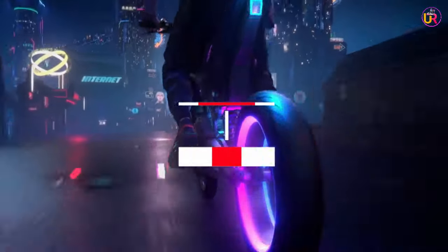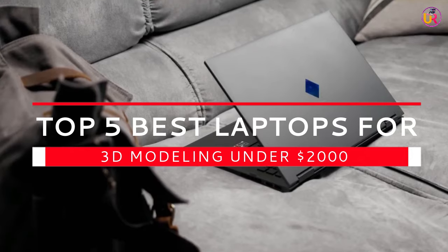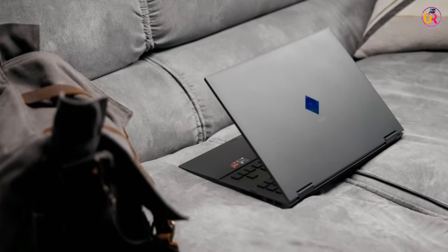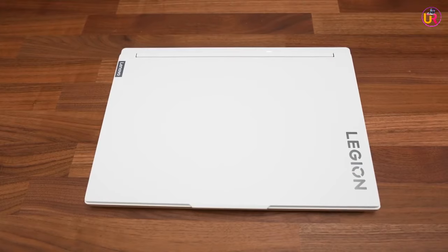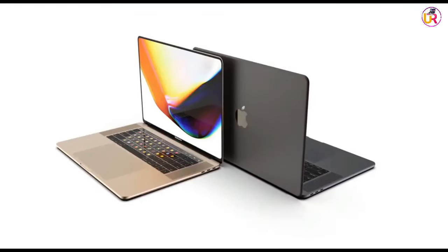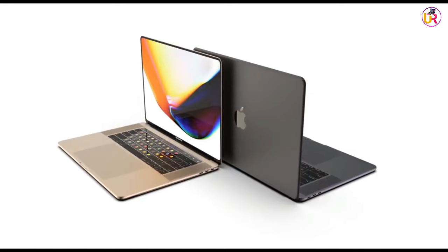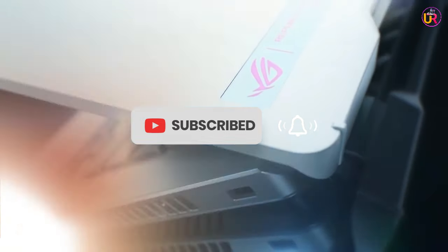What's up guys? Today's video is on the top 5 best laptops for 3D modeling under $2,000. I made this list based on my personal opinion, and I'll try to help you find the right one for your needs. To see the most up-to-date prices and find out more information about these laptops, you can check out the links in the description. Like the video, comment, and don't forget to subscribe. Now let's get started.